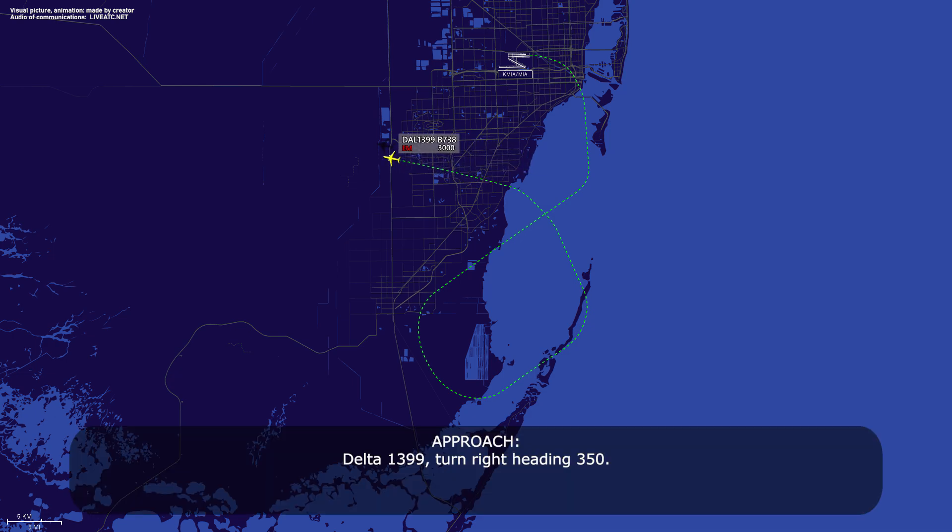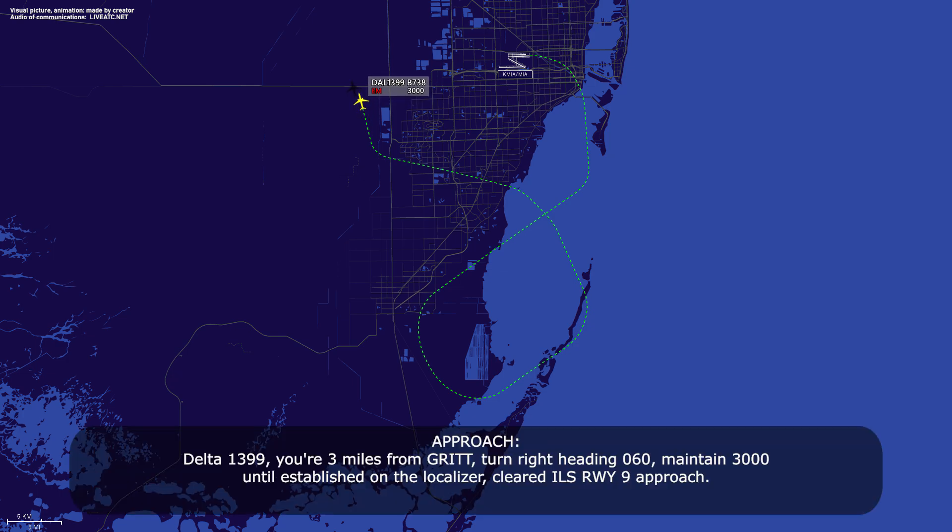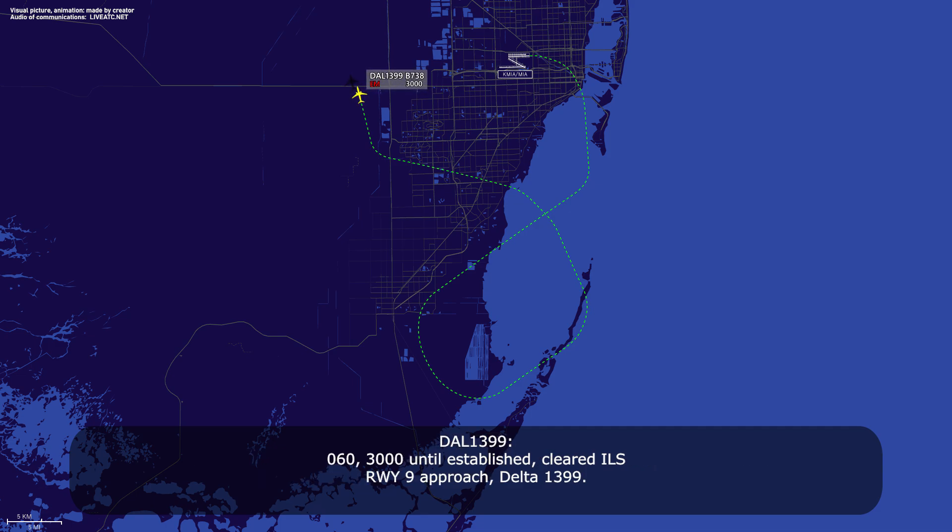Delta 1399, turn right heading 350. Right 350, Delta 1399. Delta 1399, you're 3 miles from the glide — turn right heading 060, maintain 3000, traffic service on local object, cleared ILS runway 9 approach. Readback: 060, three miles, traffic service, cleared ILS runway 9 approach, Delta 1399.